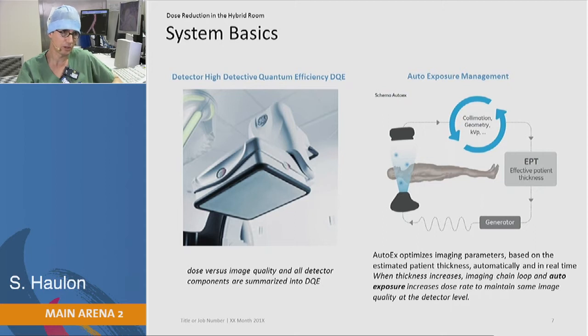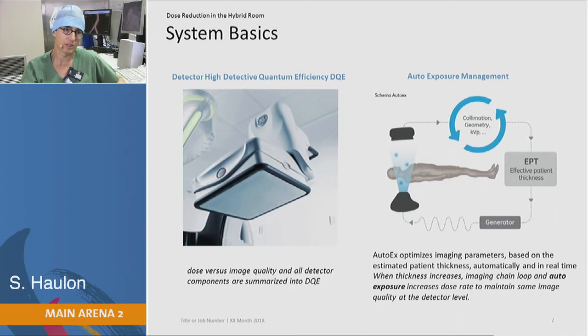How did we get those results? First, we are using a last-generation hybrid room with the Discovery. We are using flat panel technology, and we have an outer exposure management loop which provides the best image quality with the lowest radiation.